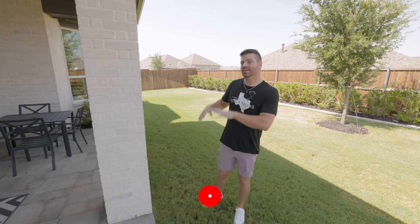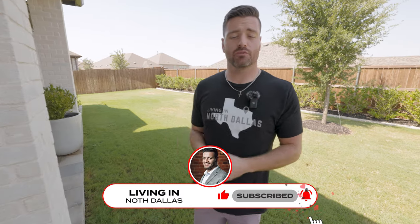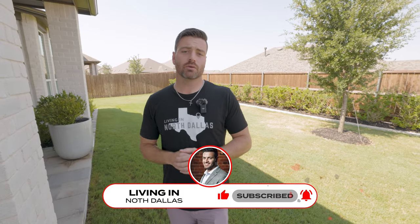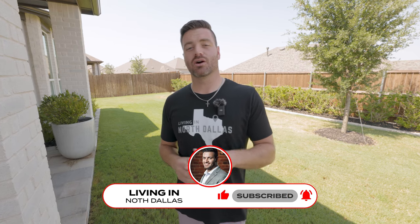We are having an amazingly hot summer. But I hope you enjoyed today's tour of this beautiful Highland Home here in Thompson Farms. If you're looking for a home here or anywhere in the DFW Metroplex, I would love to be your agent of choice. Please make sure to give me a call, shoot me a text, or send me an email — I would love to help you and your family make a smooth move to Dallas. Hope to see you around town.